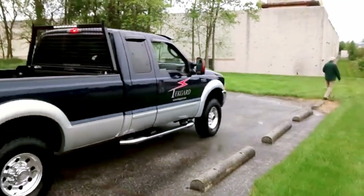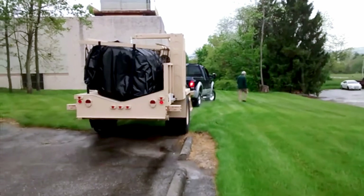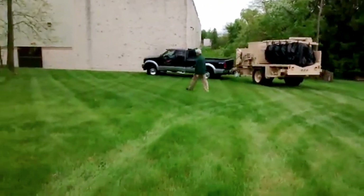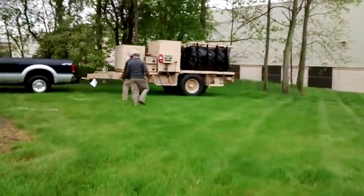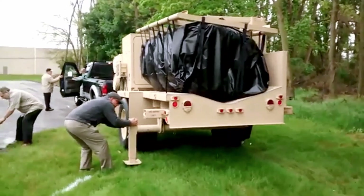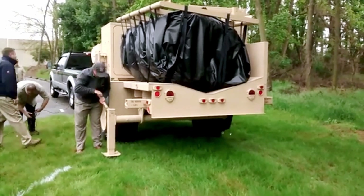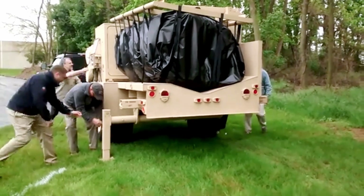The Military Shelter System Trailer (MSST) is built for fast setup and easy transport, making it a reliable shelter solution for military operations and emergency situations. Its air-inflated structure allows for rapid deployment, providing a secure and efficient space wherever needed. Whether for field operations, disaster relief, or temporary command centers, this shelter is designed to handle it all. With its rugged and lightweight design, the MSST can be easily transported and set up in minutes, ensuring troops and responders have dependable shelter in any environment. Its inflatable dome structure is sturdy, weather-resistant, and highly adaptable.